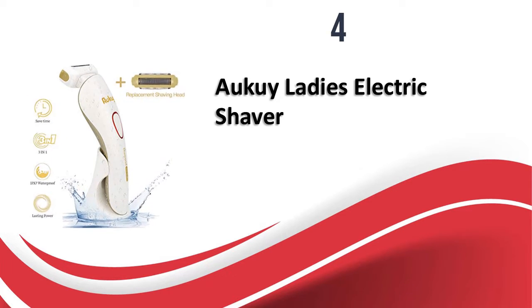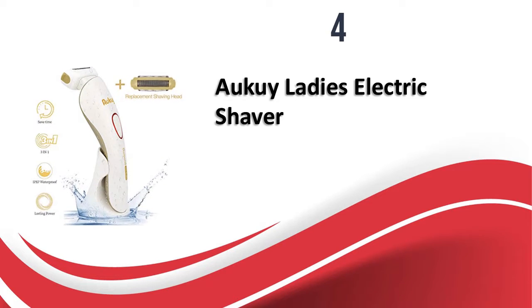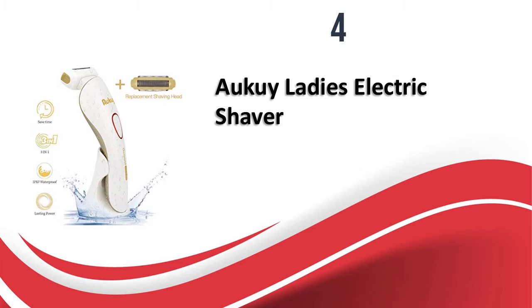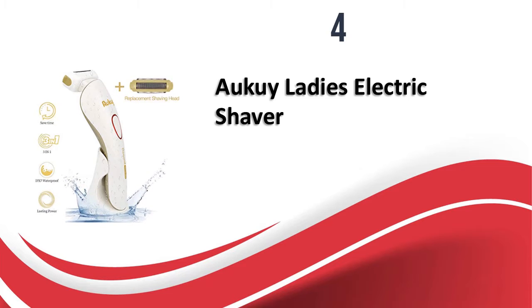This shaver lasts well after recharging and offers two color options to choose from. The replacement head and the 3-in-1 shaving head design make it worth the price. Overall, if you are looking for a good electric razor, this is the best one for you.